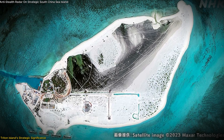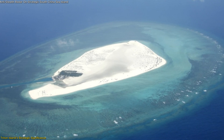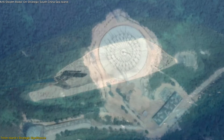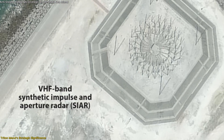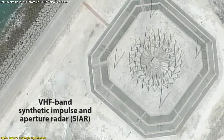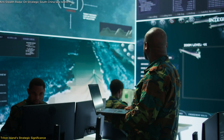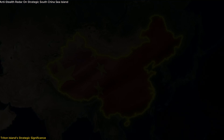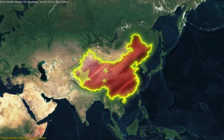The island's significance isn't only about proximity to Vietnam. Triton Island serves as a critical link between China's existing military installations on Subi Reef and Hainan Island. By placing CR on Triton, China effectively bridges gaps in its radar coverage, achieving a more seamless and expansive surveillance network that allows it to track activities that might otherwise slip through the cracks.